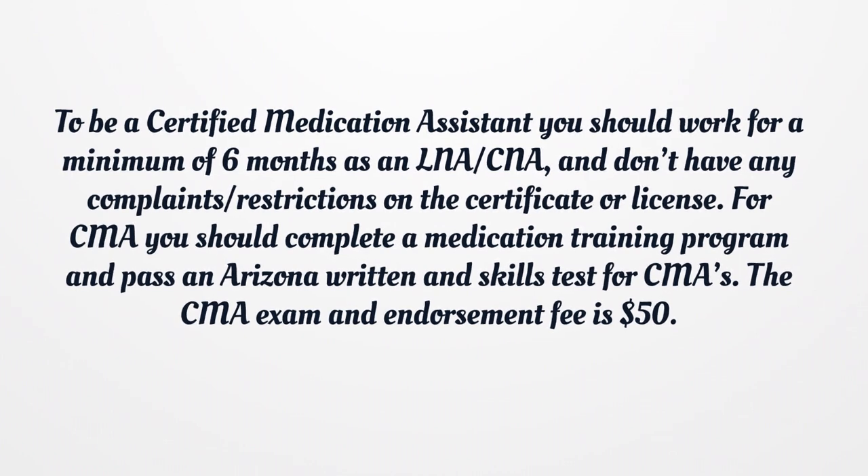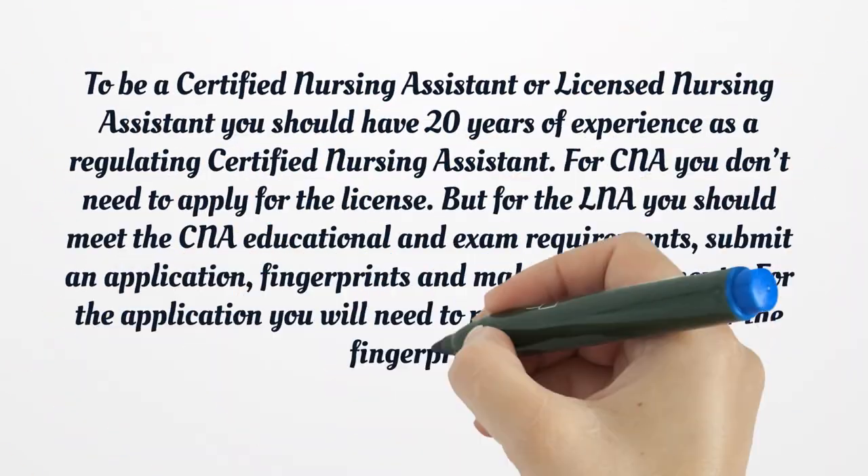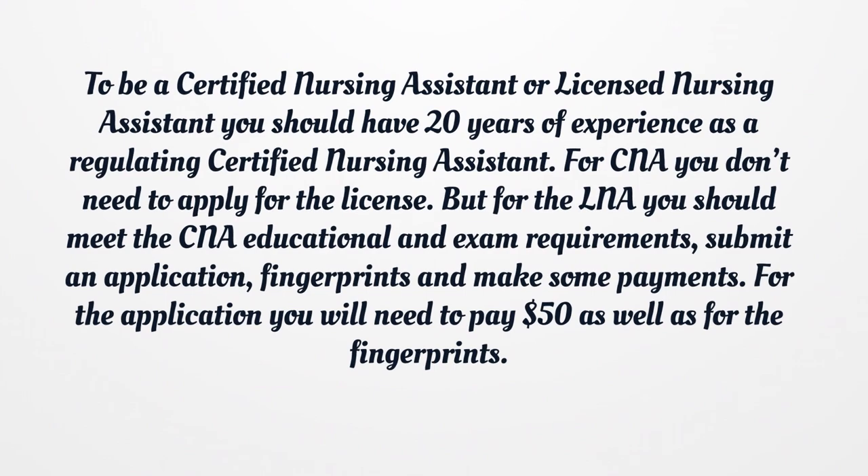The CMA exam and endorsement fee is $1 for certified nursing assistant or licensed nursing assistant. For CNA, you don't need to apply for the license. But for the LNA, you should meet the CNA educational and exam requirements, submit an application, fingerprints, and make some payments. For the application you will need to pay $50, as well as for the fingerprints.